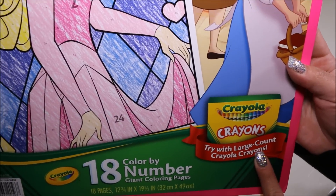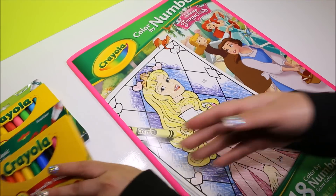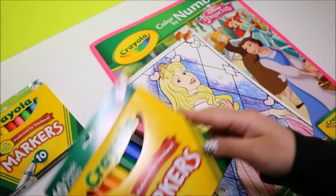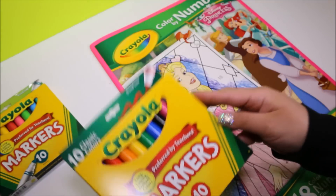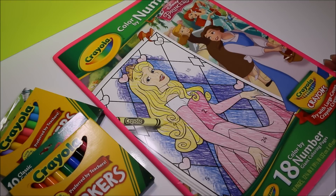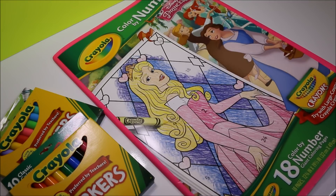It recommends using crayons, but I think I want to use the markers today. I think that would be super cool and bright and vivid. What do you guys think? I have a pack of classic colors here, and I also have a pack of assorted colors, so hopefully I have all the colors that I need.